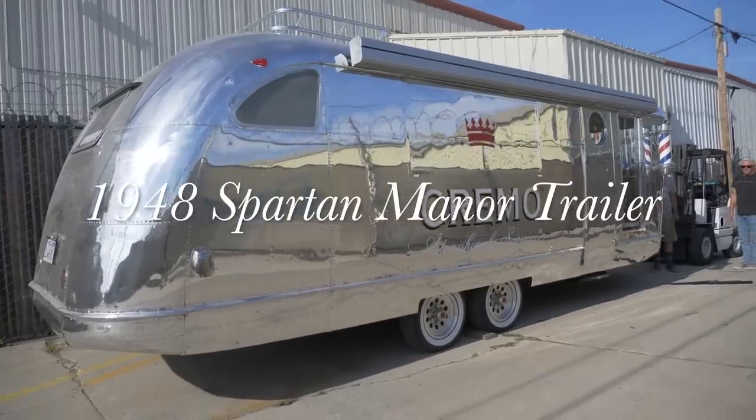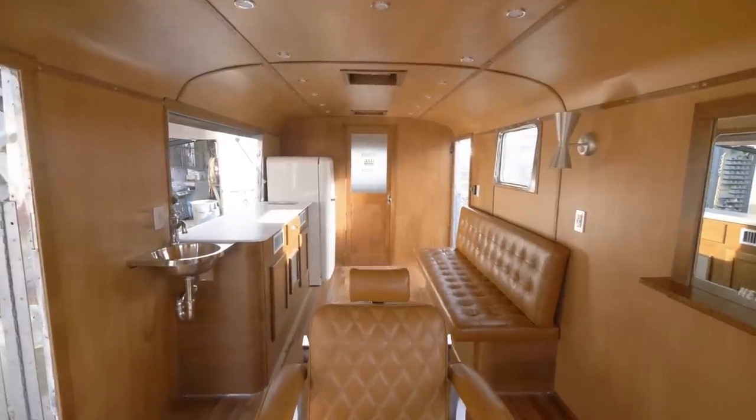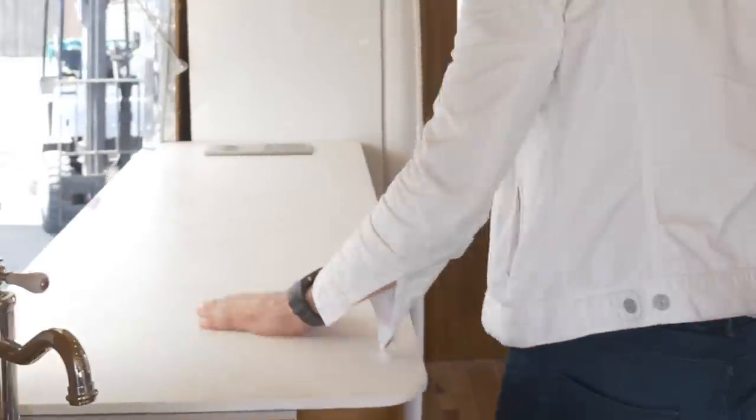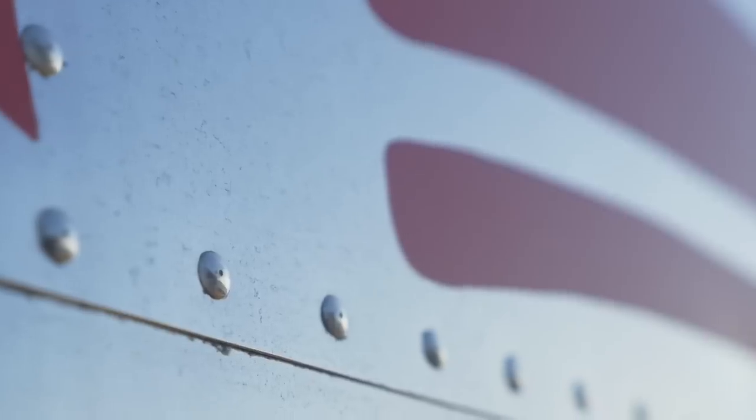This is a 1948 Spartan Manor that was restored and customized into a mobile barbershop. Everything on this was really like an attention to detail. We wanted to look at every part, we didn't want to miss anything. Kind of the same as some of our Cremel products.